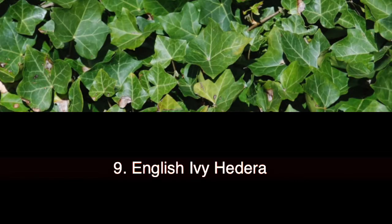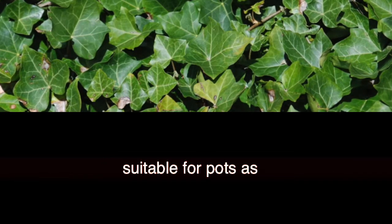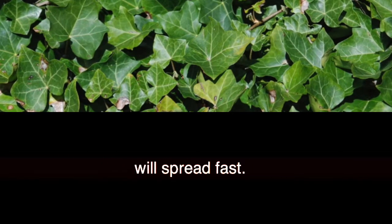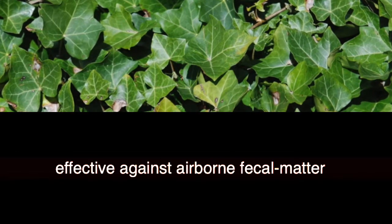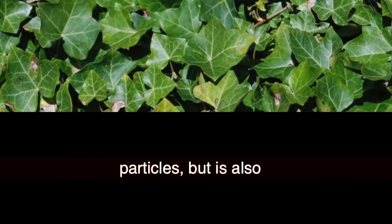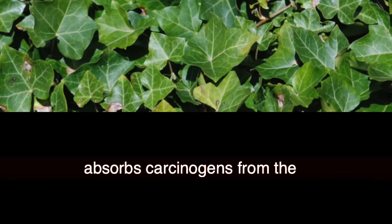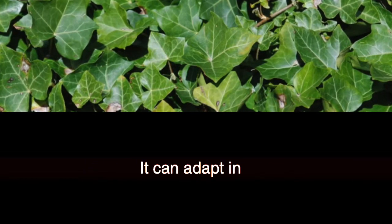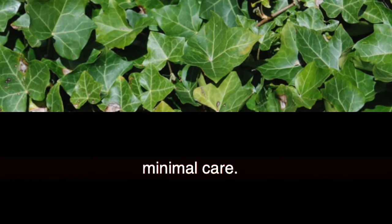9. English Ivy (Hedera helix). English Ivy is especially suitable for pots as it is invasive and will spread fast. Studies have found that English Ivy is especially effective against airborne fecal matter particles, but is also great for families with smokers as it absorbs carcinogens from smoke. It can adapt to different conditions and requires minimal care.